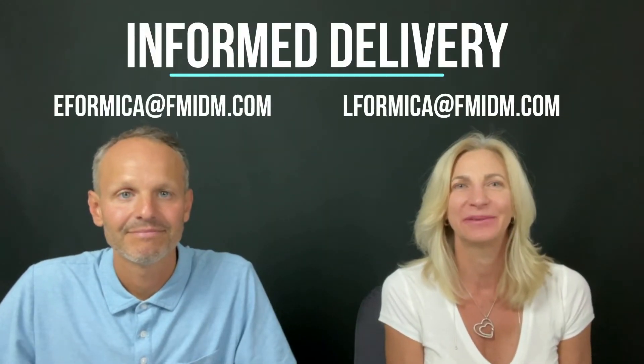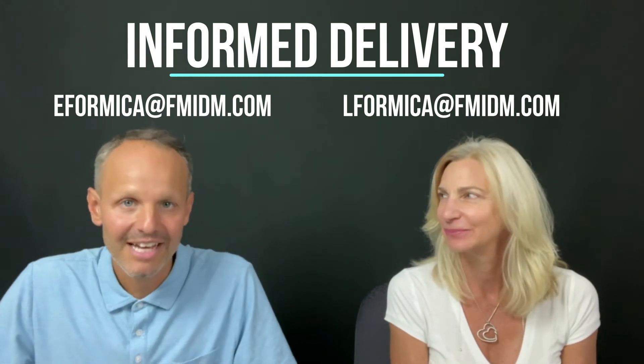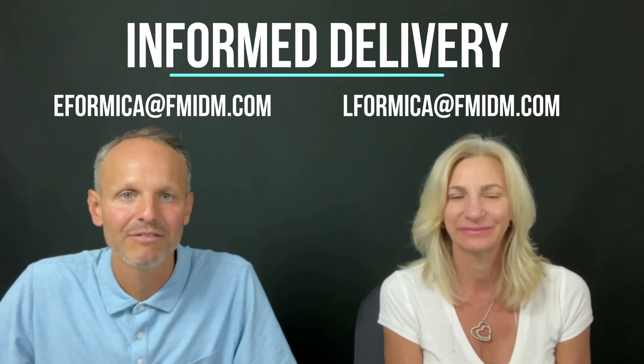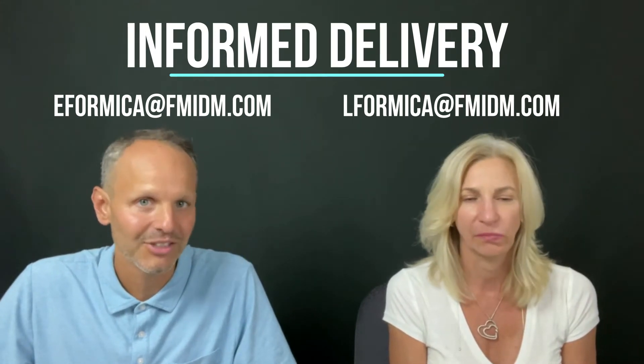Hey everyone, welcome to another Mailer Piece of the Month. I'm Lisa Fermica and I'm Eric Fermica, and today we are going to talk about Informed Delivery. Lisa is going to have some helpful tips on how to psychologically get through to people a little better on those digital images.